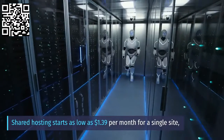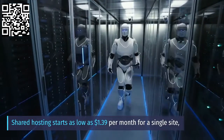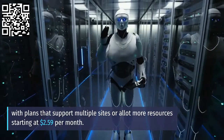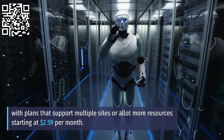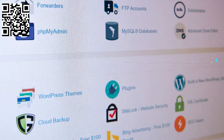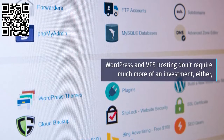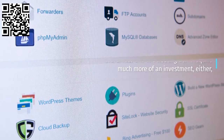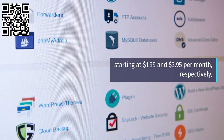Shared hosting starts as low as $1.39 per month for a single site, with plans that support multiple sites or a lot more resources starting at $2.59 per month. WordPress and VPS hosting don't require much more of an investment either, starting at $1.99 and $3.95 per month, respectively.